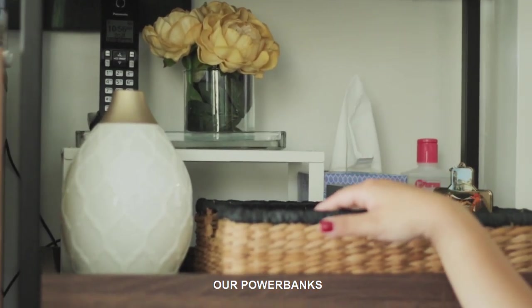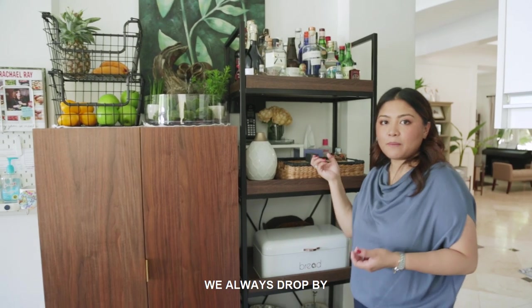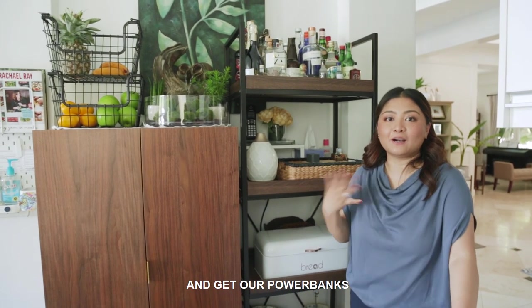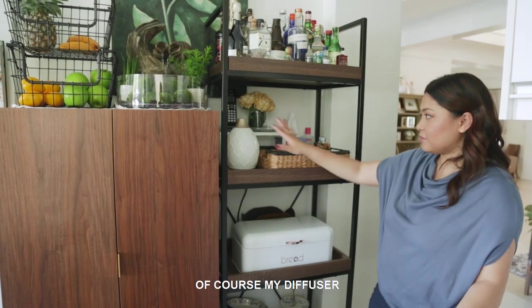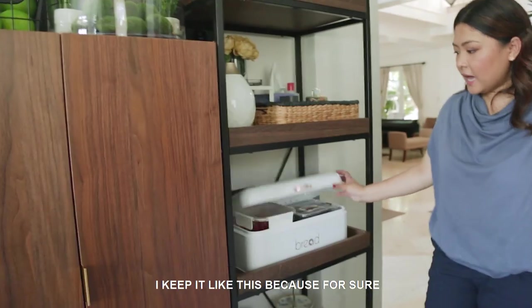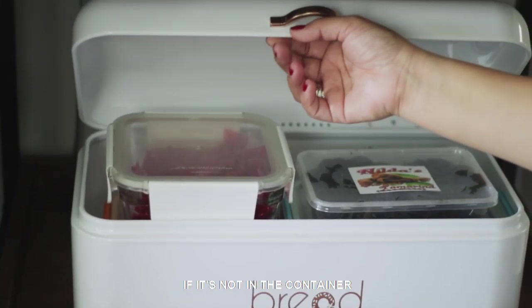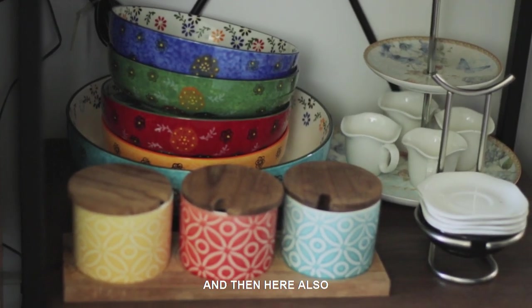This is where we charge our power banks. My husband and I, before we head out, we always drop by this area and get our power bank. I love collecting power banks. Of course, my diffuser. Treats and bread — I got this also from Landers. I keep it in a container because otherwise ants will get into it. And then here, another area for entertainment.